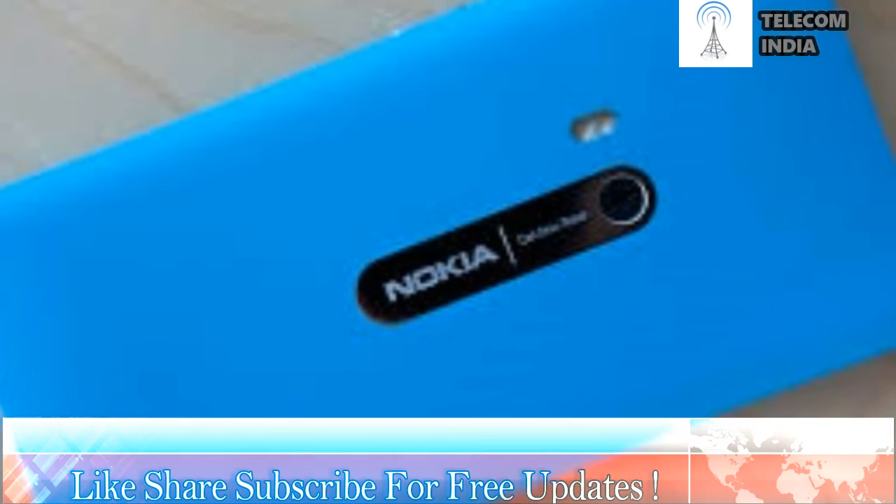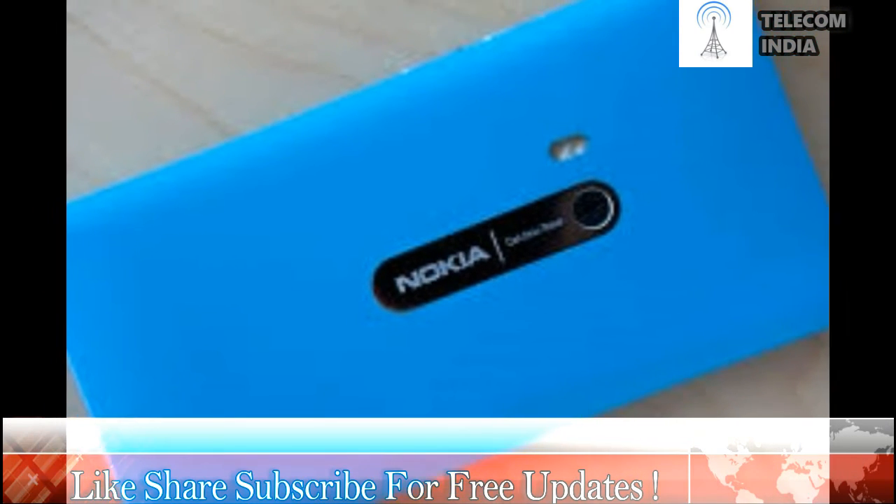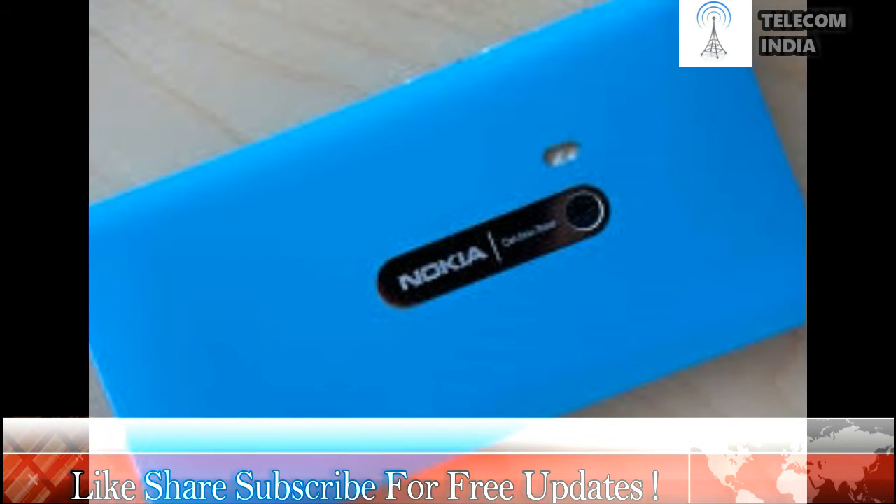Nokia 9, Carl Zeiss cameras, Snapdragon 835 and everything else we know so far. Dubbed Nokia 9, the smartphone is set to be packed to the gills with features and is expected to come with an iris scanner, Carl Zeiss cameras and a Quad HD OLED display. Nokia will surely have to bring their A-game if they hope to drive customers away from flagships like the Galaxy S8, OnePlus 3T and LG G6. Here is everything we know about the Nokia 9 so far.